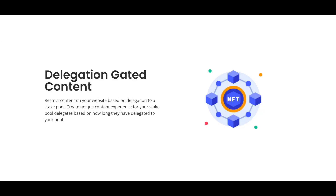They also have delegation-gated content. You can restrict your content based on the stake pool that you delegate to. You can create a unique experience for your stake pool delegates, and you can also create content based on how long people have been with your pool — so that rewards people for being long-term members of your community.